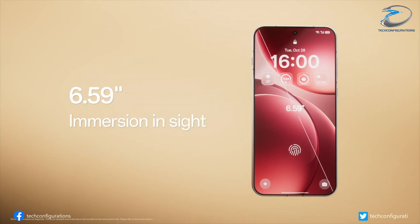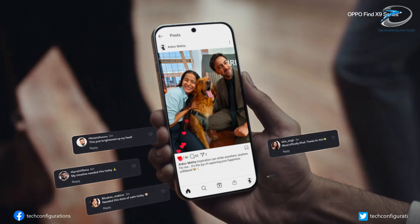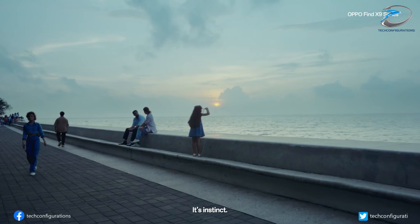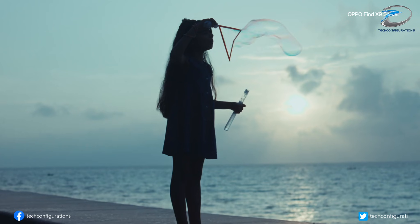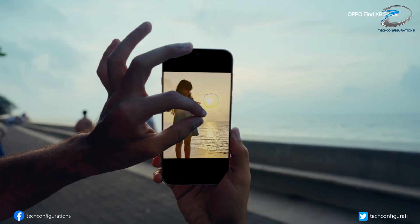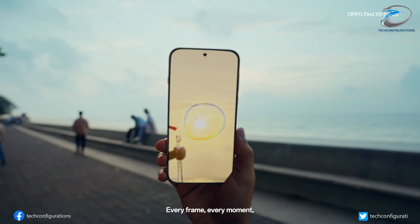Up front, we're looking at a huge 6.8-inch 2K OLED display with a 120Hz refresh rate, paired with an ultrasonic in-display fingerprint sensor for faster and more reliable unlocking. ColorOS 16 based on Android 16 is expected right out of the box.